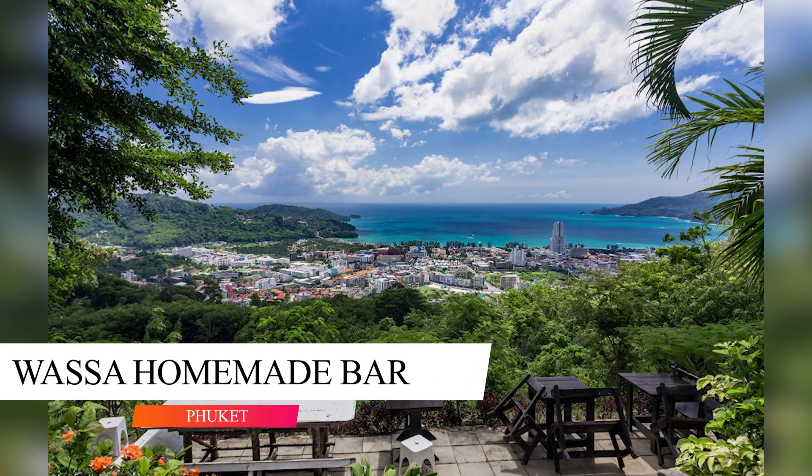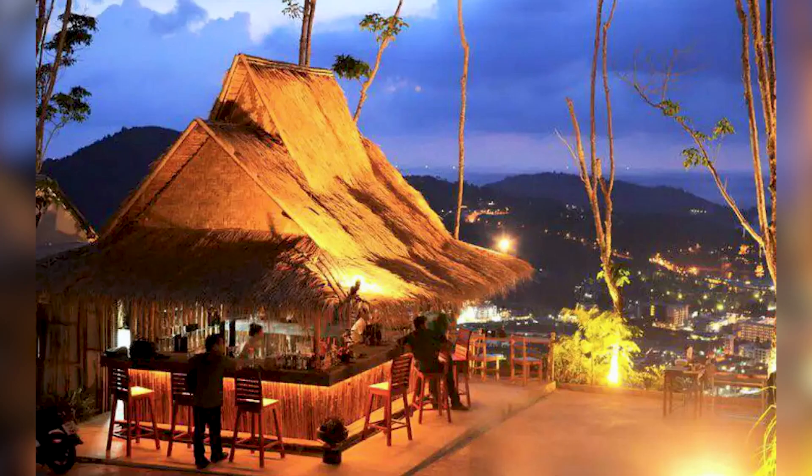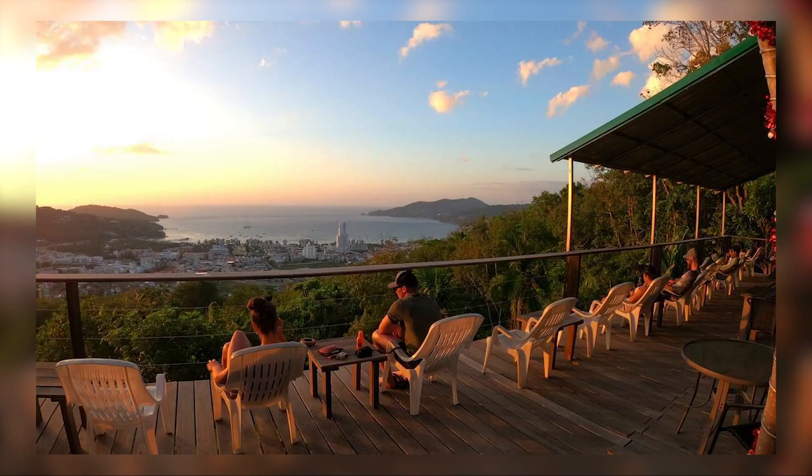There are numerous breathtaking viewpoints surrounding Phuket. Still, Wasa Homemade Bar has a terrace where you may relax comfortably high above Patong Beach and watch the famous, ever-changing Phuket sunsets while sipping a chilled drink.